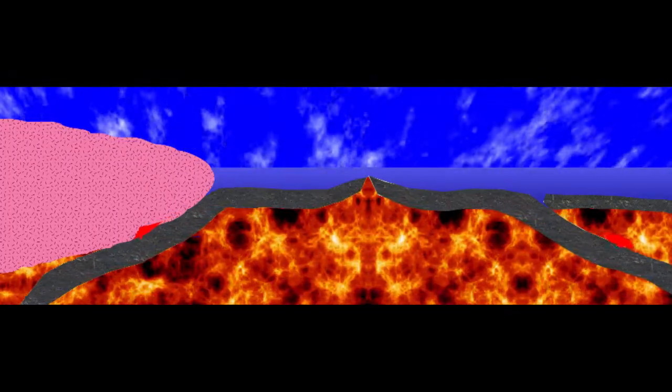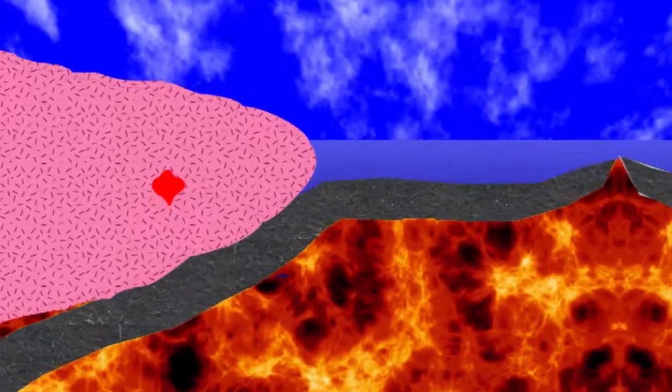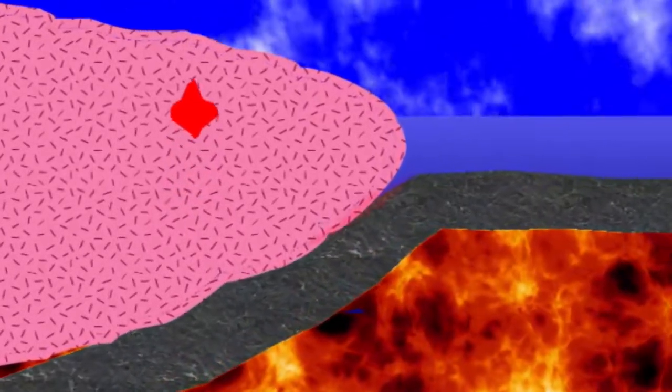Rocks generally are great thermal insulators, and so act like blankets, releasing their heat very slowly. The deeper we go into the earth, the hotter it gets, in what is known as the geothermal gradient. So when magma cools and crystallizes underground, it happens so slowly, at such a consistently high temperature, that the atoms have time to jump into place in any existing crystal lattices, even in a high viscosity magma.